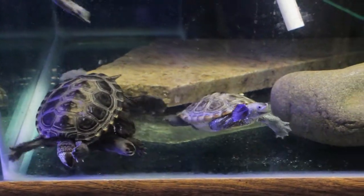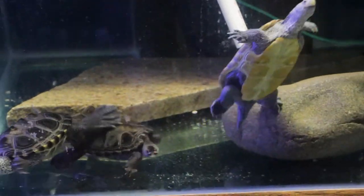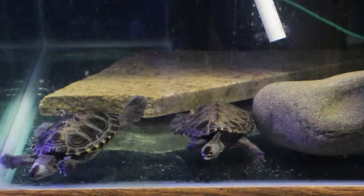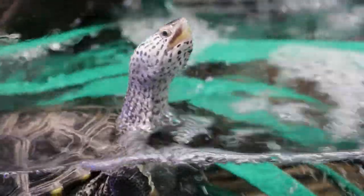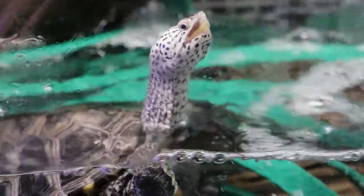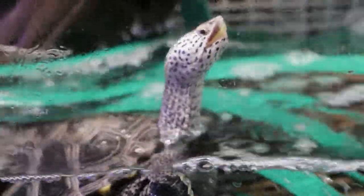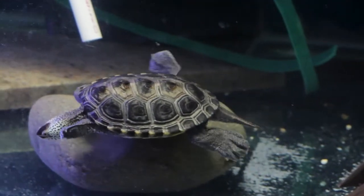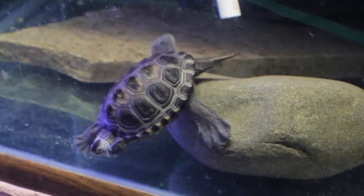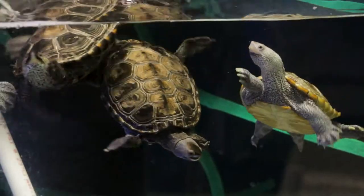Diamondback terrapins are from the East Coast. They live in brackish water, which means the water is not quite fresh water but it's not quite sea water either. It's right in the middle, where water coming in from the river mixes with ocean water — we call that brackish water. They're one of the only turtles adapted to live in this sort of environment.